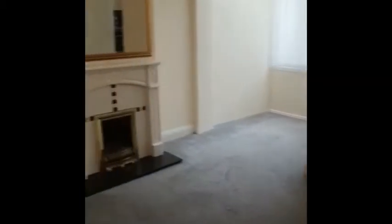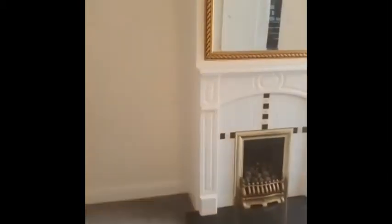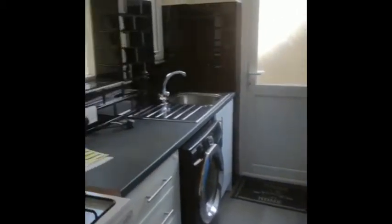We've got an understairs closet here. Back into your second reception. Through into the kitchen. This comes with the washing machine as well.